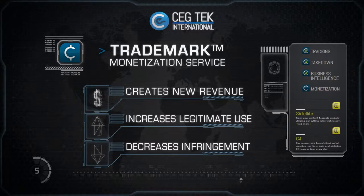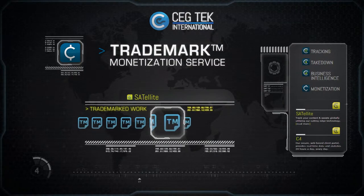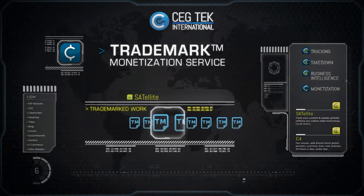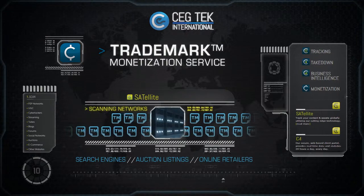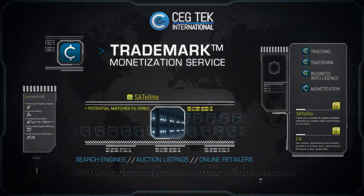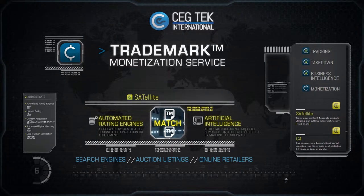CEG Tech's Trademark Monetization Service is a multi-step process. First, each trademark or product is inserted into CEG Tech's satellite system and the scanning of websites — including search engines, auction listings, and online retailers — commences. Potential matches are filtered using automated ratings engines and artificial intelligence.